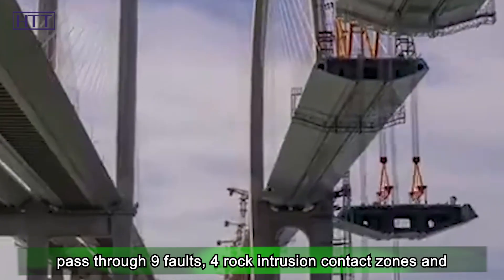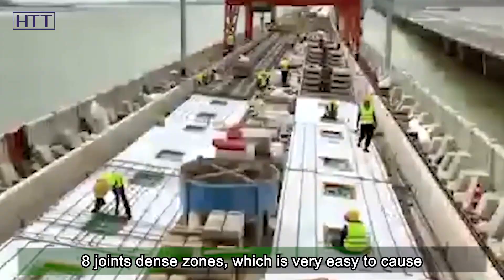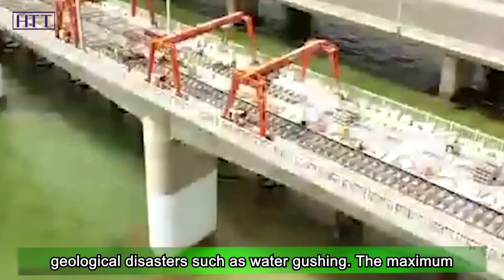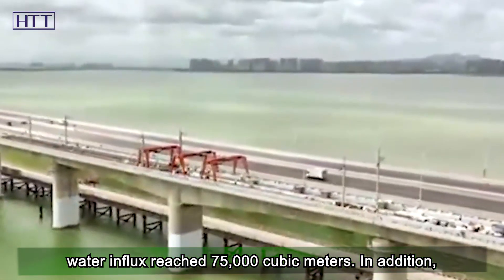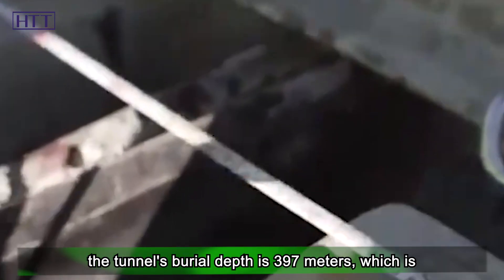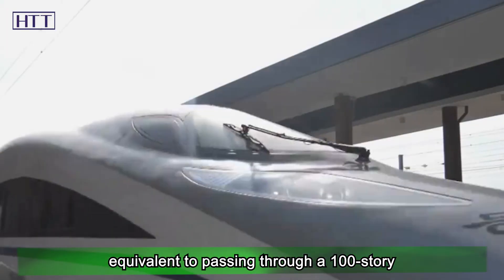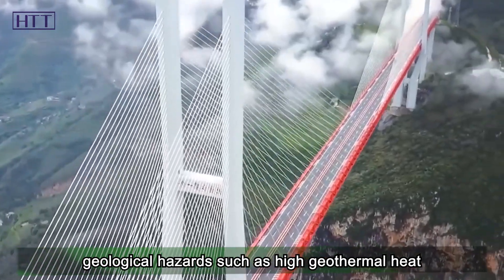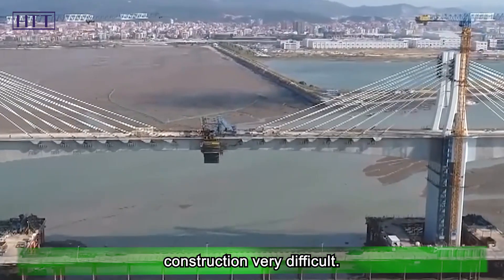Tunnel construction needs to pass through nine faults, rock intrusion contact zones, and eight joint-dense zones, which easily cause geological disasters such as water gushing. The maximum water influx reached 75,000 cubic meters. The tunnel's burial depth is 397 meters — equivalent to passing through a 100-story super high-rise building — and there are adverse geological hazards such as high geothermal heat and rock explosion, making construction very difficult.